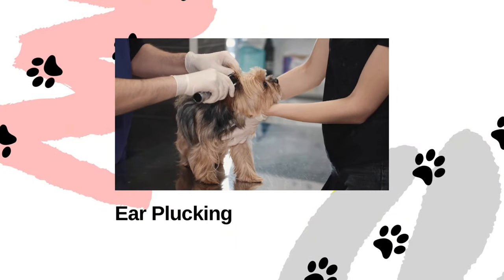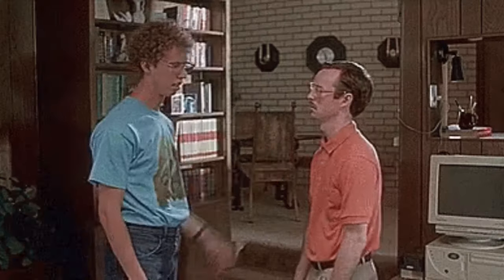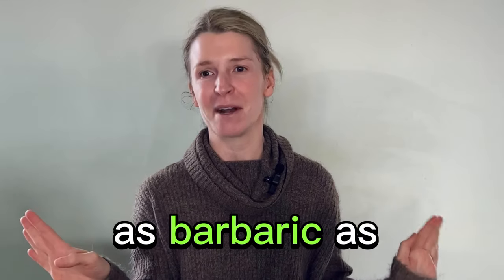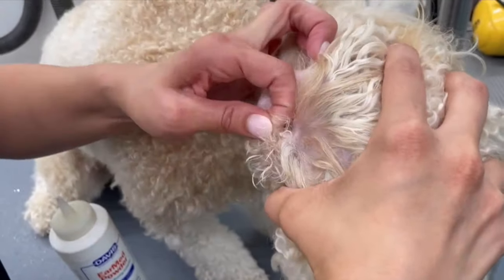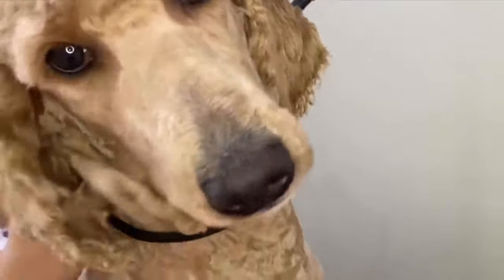Ear plucking used to be a common practice in grooming for certain breeds, although nowadays it's a hot topic of debate that causes a lot of infighting even amongst groomers. Ear plucking involves removing excess hair from the ear canal to improve ventilation and potentially reduce the risk of infection. However, this is the catch-22: if done excessively or improperly, ear plucking can contribute to ear infections, and in certain cases, even minimal plucking can cause infections if the dog is incredibly sensitive.